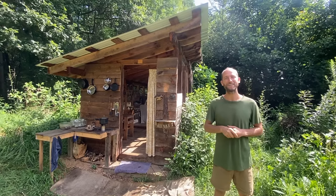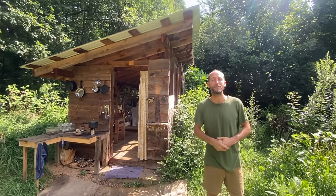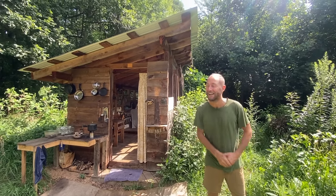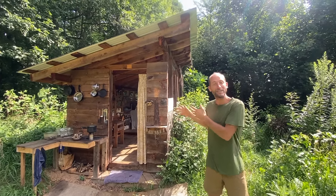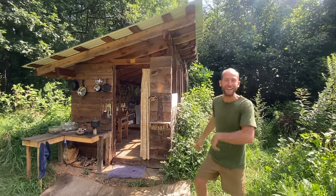Hello dear friends, Robin Greenfield here. I'm at Wild Abundance in the Appalachian Mountains of Western North Carolina, and this is the tiny house — or shelter — that I've been staying in for the summer. I want to give you a tour, so come on inside with me.